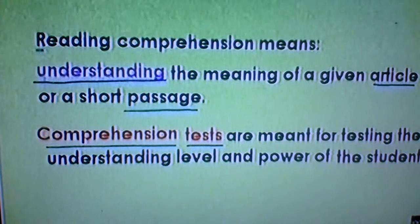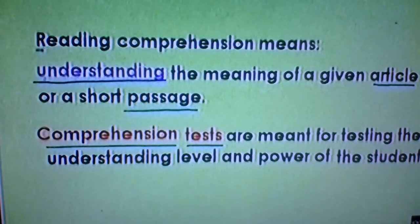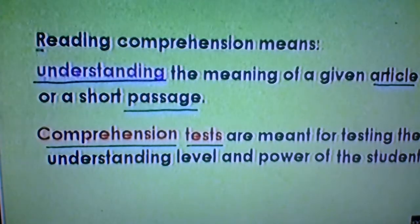As I wrote here, comprehension tests are meant for testing the understanding level and power of the students. For students' understanding and power, they have to take comprehension tests and answer the questions.